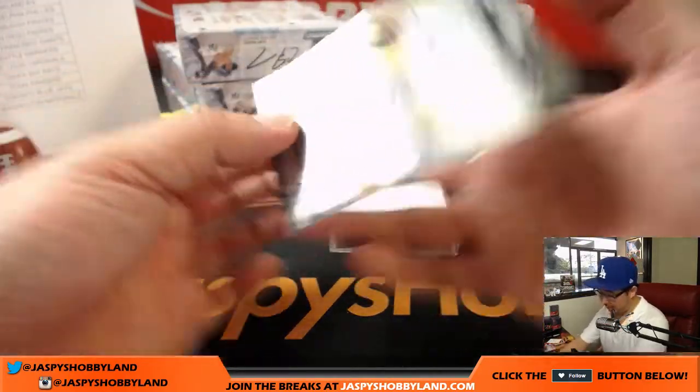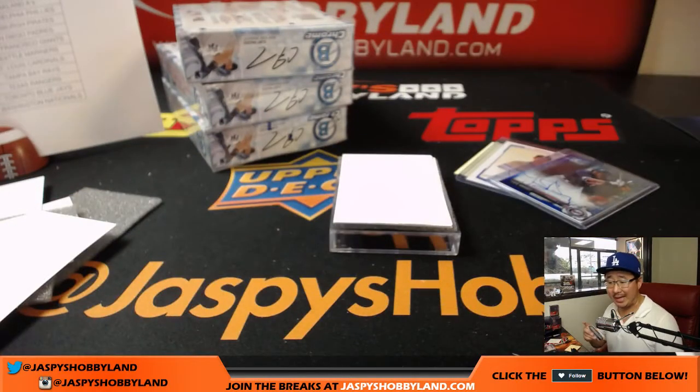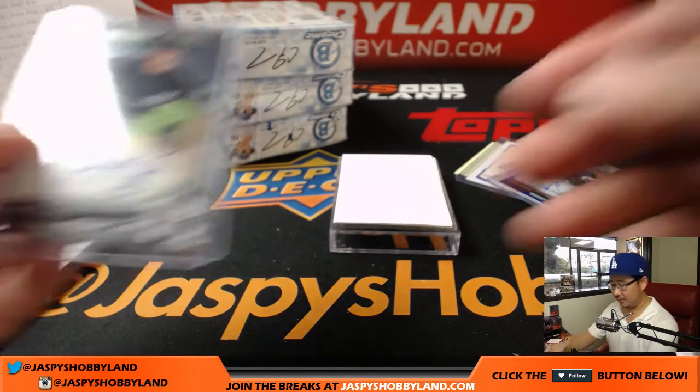We've got Michael Kopech — the fireballing Michael Kopech going to Megan with the White Sox. Nice one.